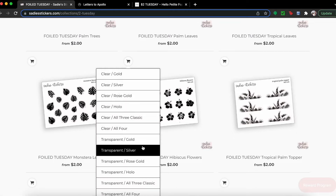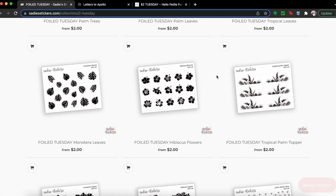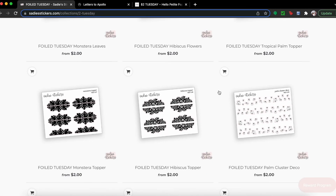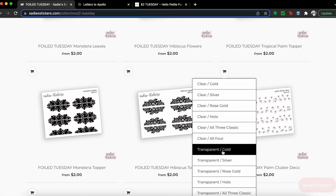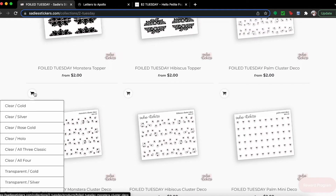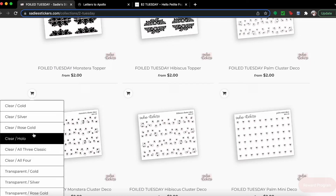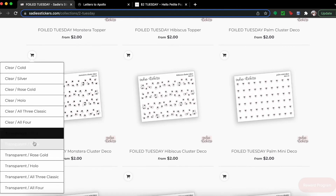I'm picking up rose gold because I have a specific kit in mind that I want to use this stuff with — otherwise I'd just pick up gold. Y'all, look at this palm cluster deco — it's so good! Let's go ahead and grab some of those. I'll get transparent gold, and if you ever want to restart the cart button, you can click it twice.